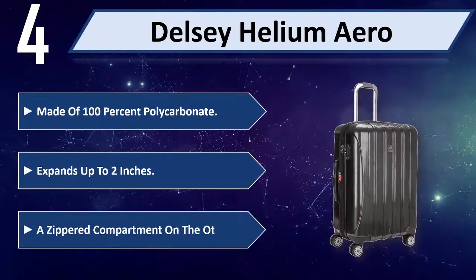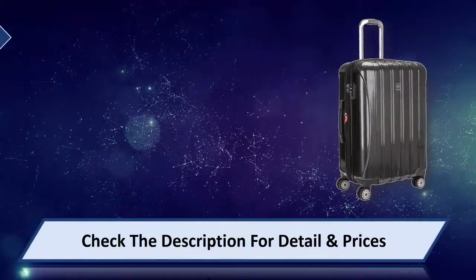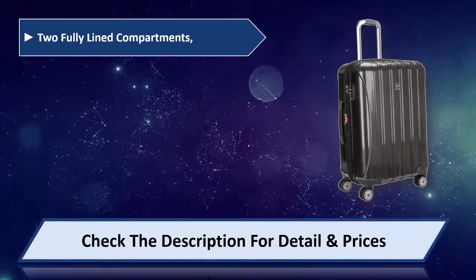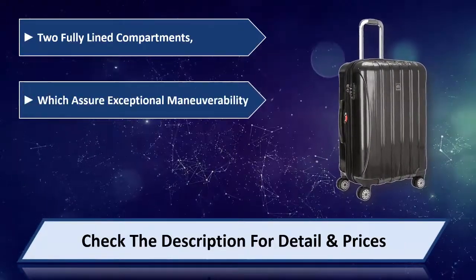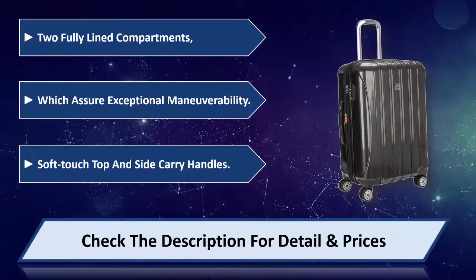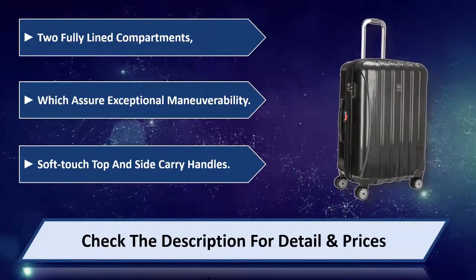A zippered compartment on one side and 2 fully lined compartments which assure exceptional maneuverability. Soft touch top and side carry handles. Please check the description for detail and price.